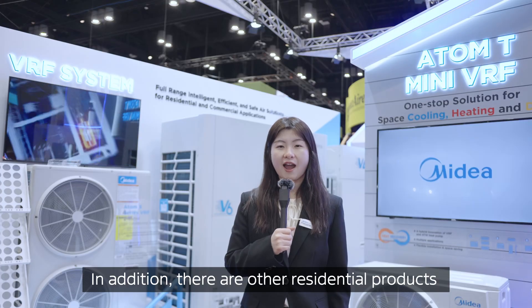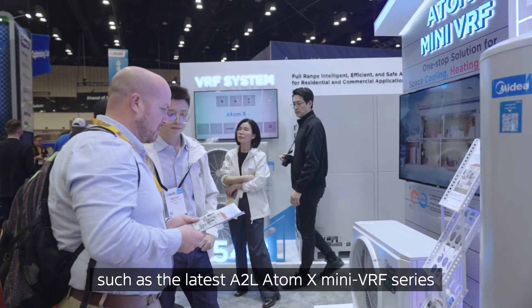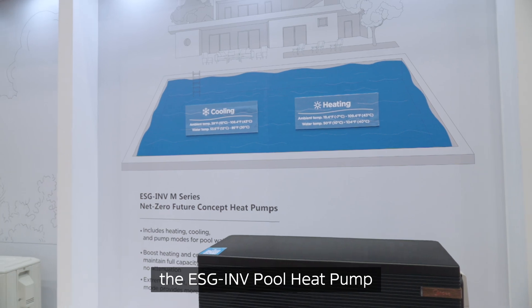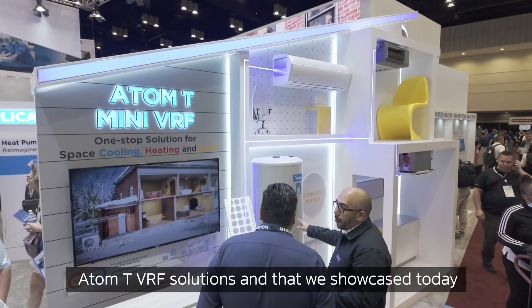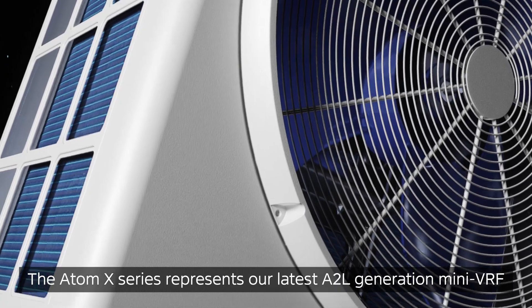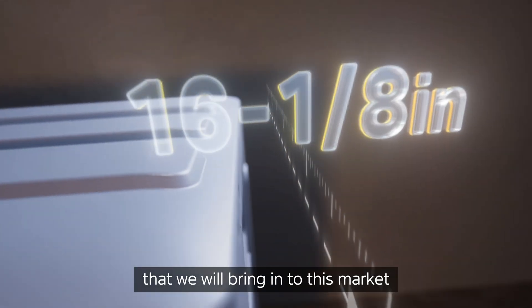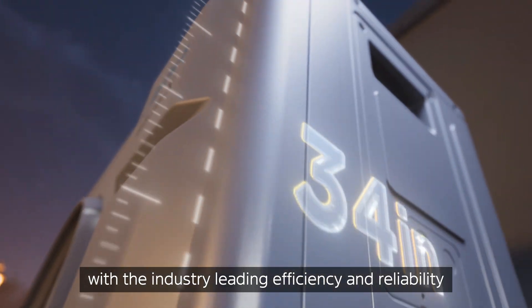In addition, there are other residential products, such as the latest A2L AtomX Mini VRF Series, the ESG Invert Pro Heat Pump, Hot Wave Series Split Heat Pump Water Heater, Atom T VRF Solutions, and that we showcase today. The AtomX Series represents our latest A2L Generation Mini VRF that we will bring into this market, with industry-leading efficiency and reliability.